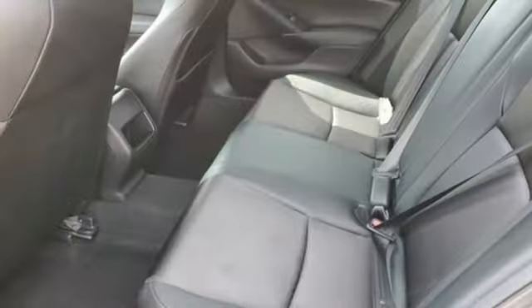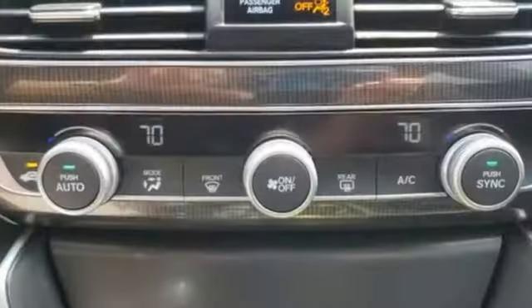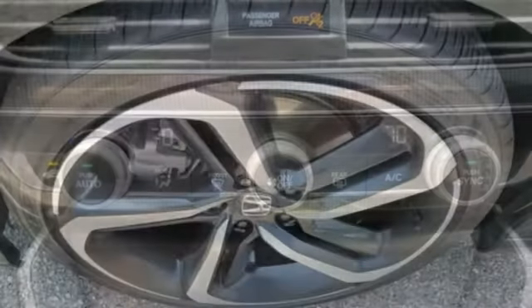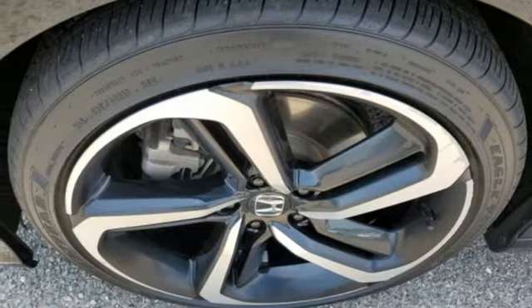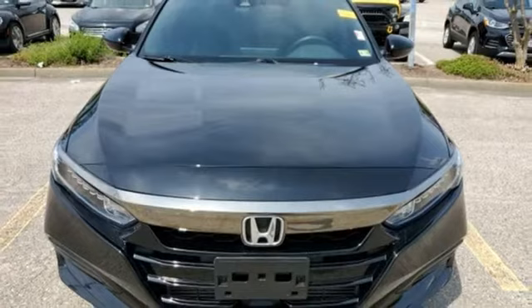Streaming audio. Wireless phone connectivity. Dual zone climate control. Push button start. Leather steering wheel. Intercooled turbo inline four-cylinder engine. Aluminum wheels. Gas pressurized shocks. And continuously variable automatic transmission.